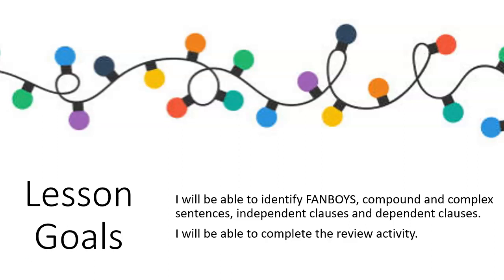Today our lesson goals will be: I will be able to identify fanboys, compound and complex sentences, independent clauses, and dependent clauses, and I will be able to complete the review activity.